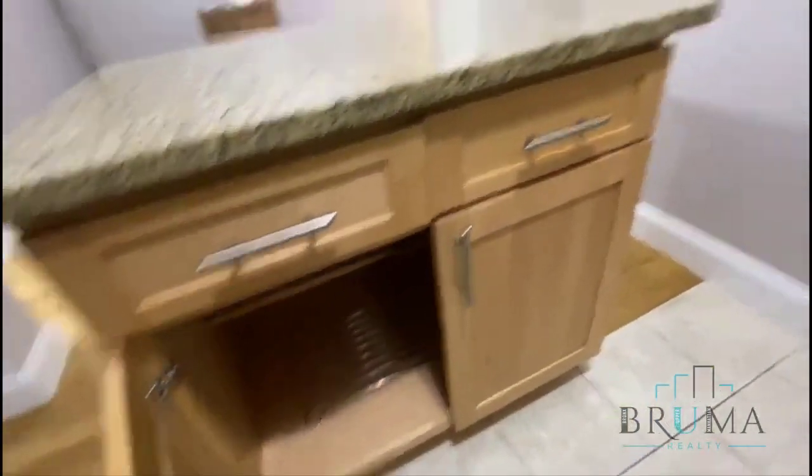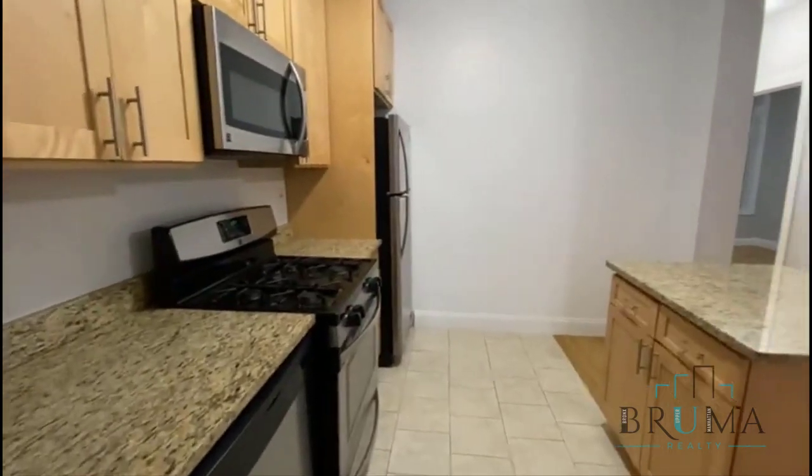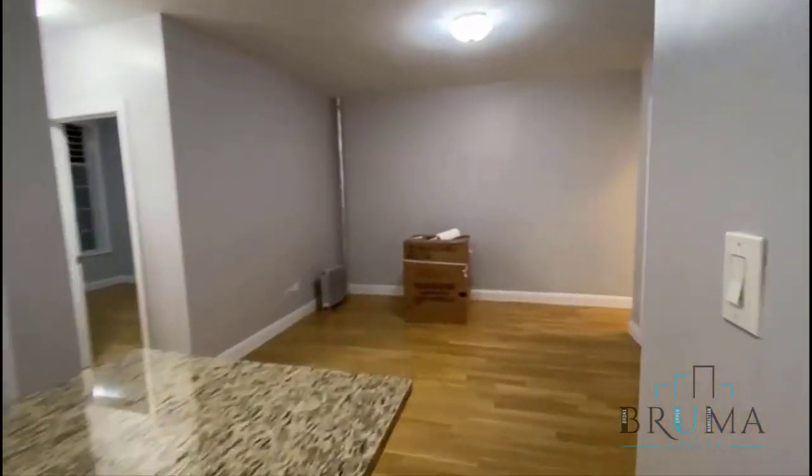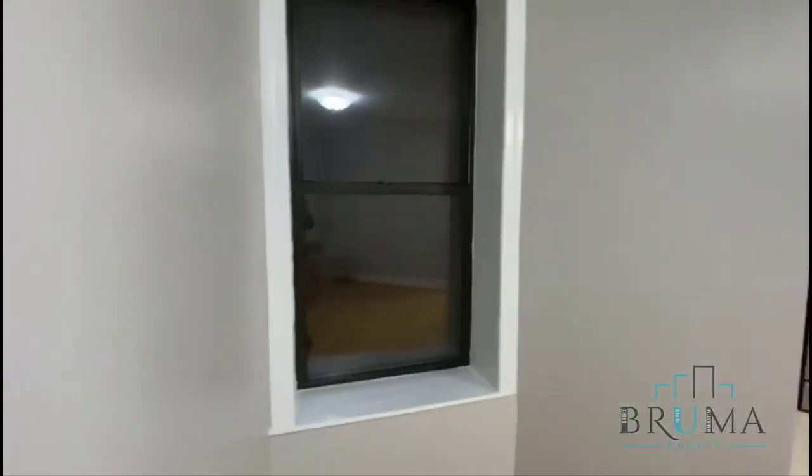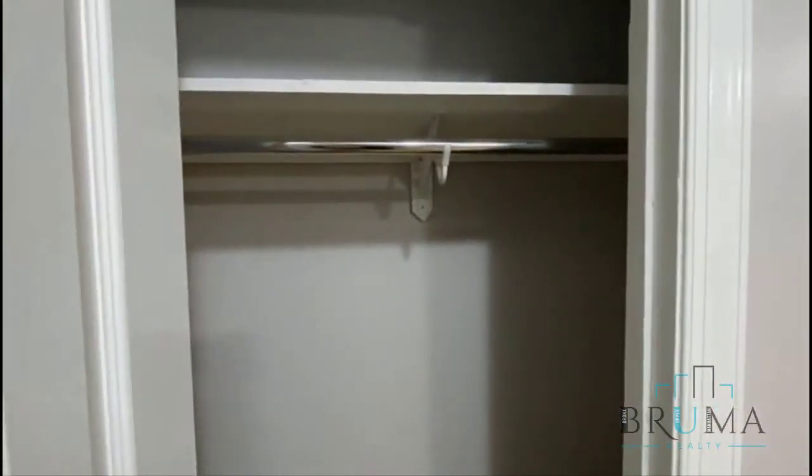It's a little bit dark outside, but we have a lot of sunlight coming in during the day. This is the living room area — nice space. We have this large window and a cool closet.